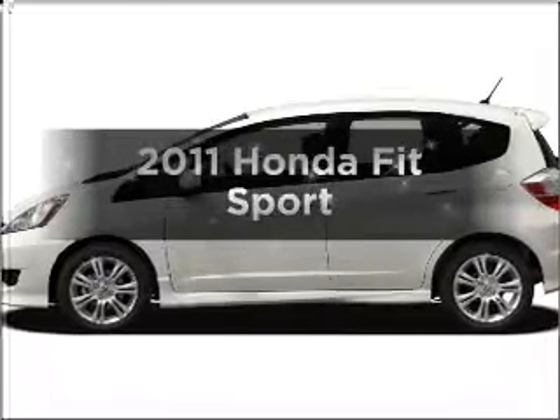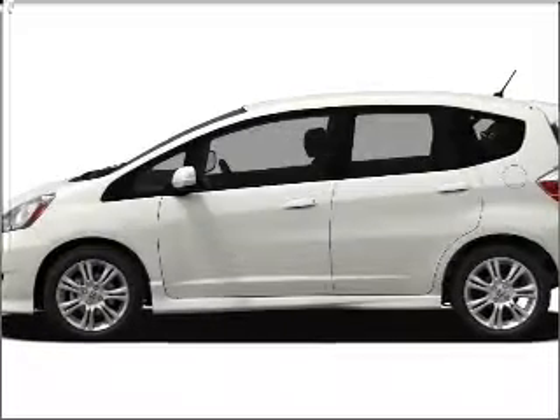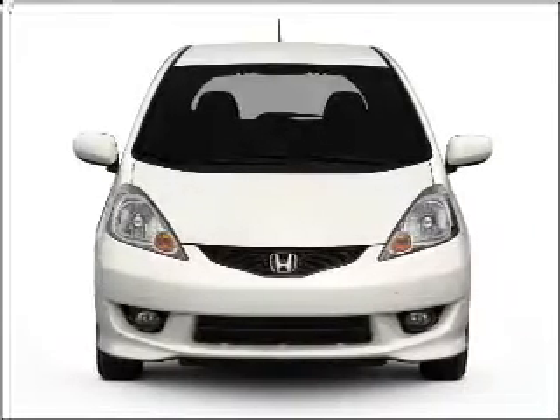Presenting the 2011 Honda Fit. Everything you need under one roof with this great vehicle.